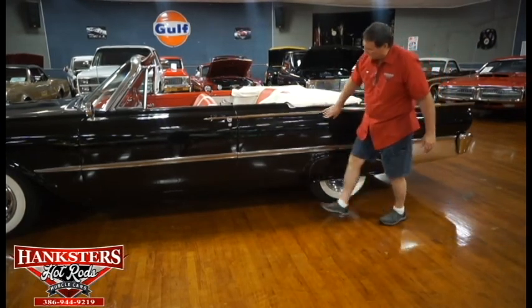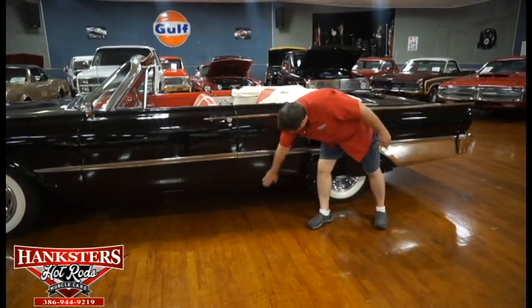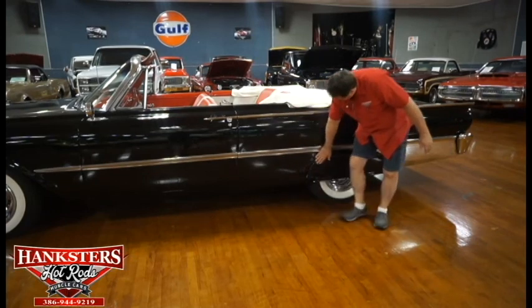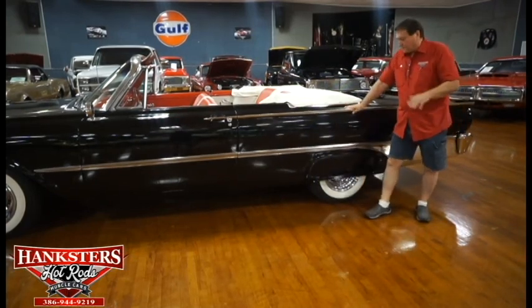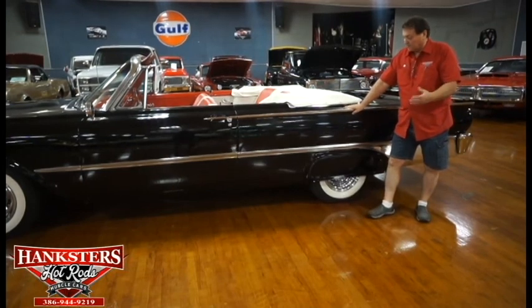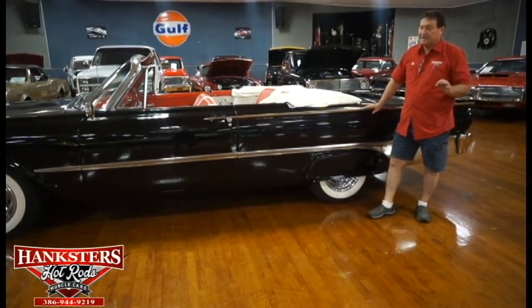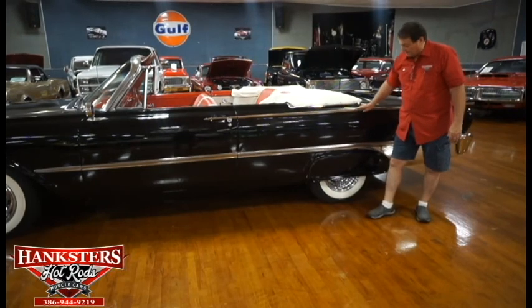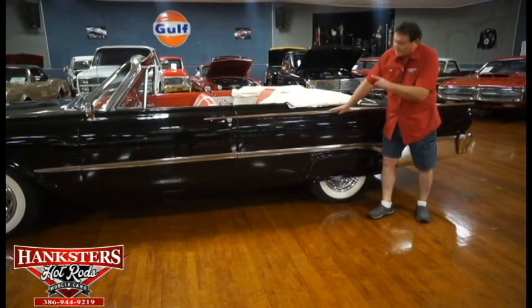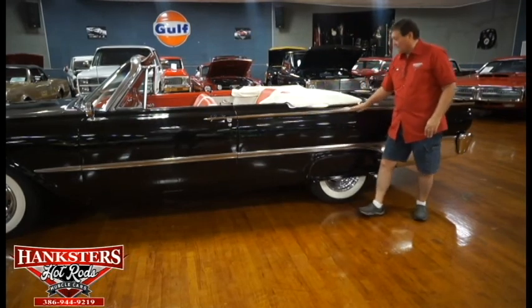Absolutely beautiful paint down the quarter panels on the driver's side, really nice. Fender skirts on this car — I believe they were a dealer-installed option, not factory-included, but in the early '60s and late '50s fender skirts were the thing to have. Wide whites also — the wheel and tire combination to have back in that era.